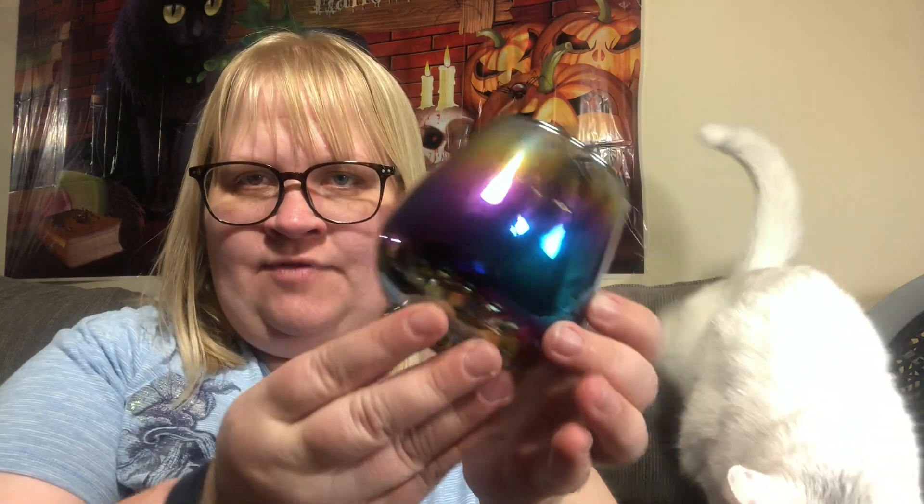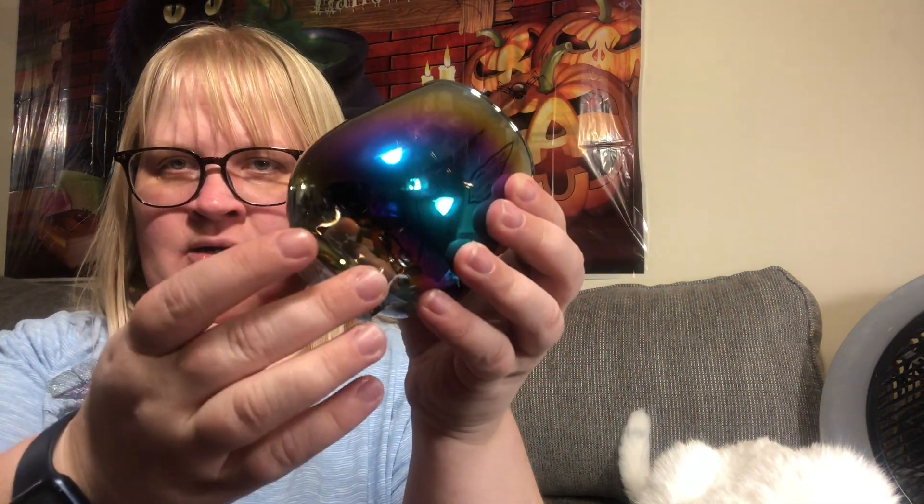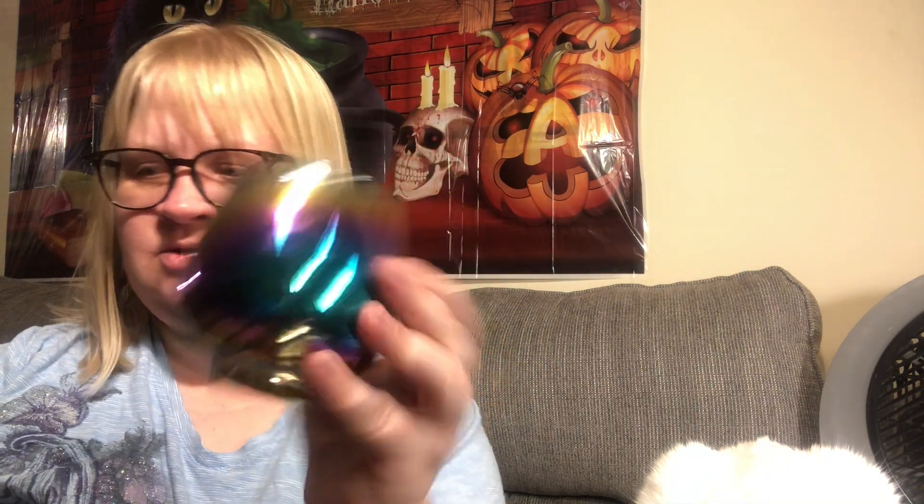Someone asked me to look for this one for her — she wants to use it for pencils. I love the rainbow on it, look how beautiful that is. It's got a great shape. I was really happy I could find her one, so I'll be sending it in her next box.